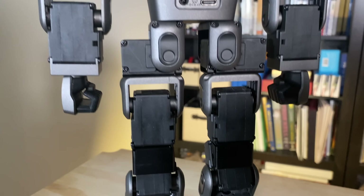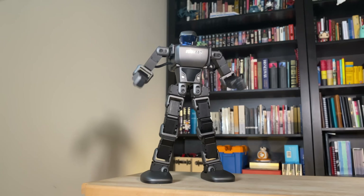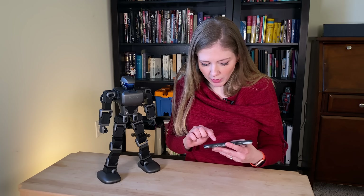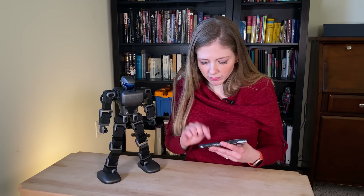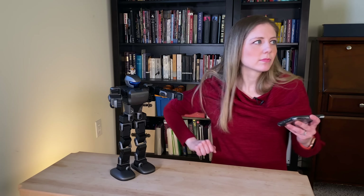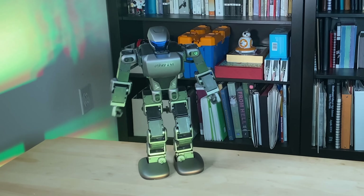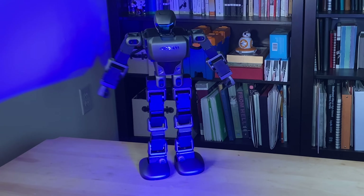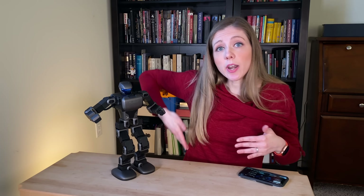In my short time with the K1, this thing is pretty cool, I gotta say. Definitely got the kids interested. What's a CES without a robot dance party? Let's break it down. For more on CES 2021, be sure to go to cnet.com.